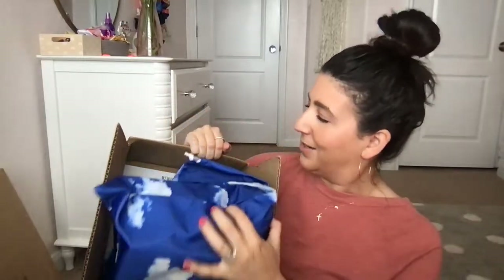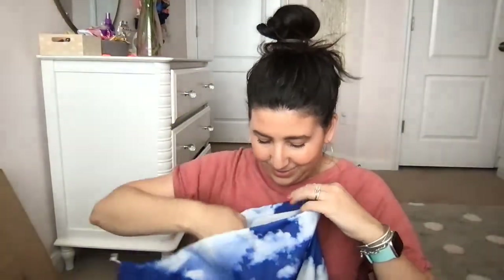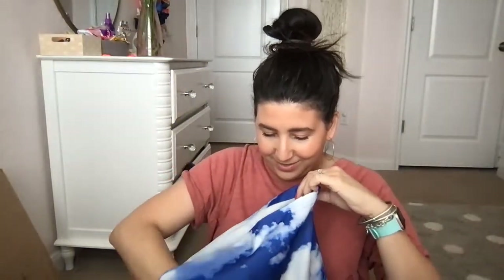So this is what the package looks like. It looks like they put everything in one dust bag. Let's pull out the belt bag first.